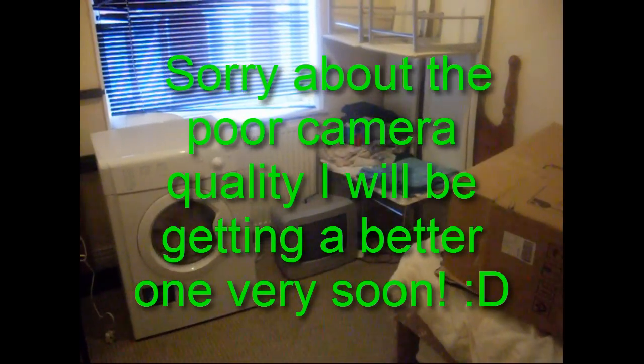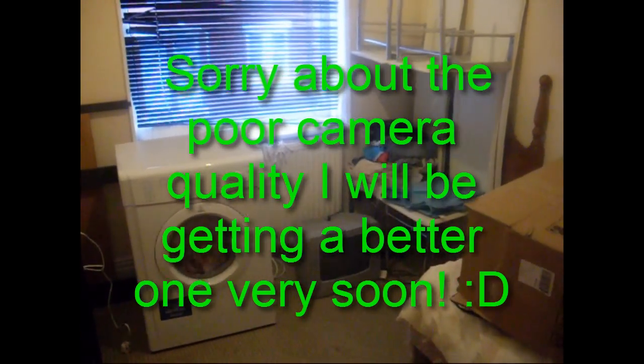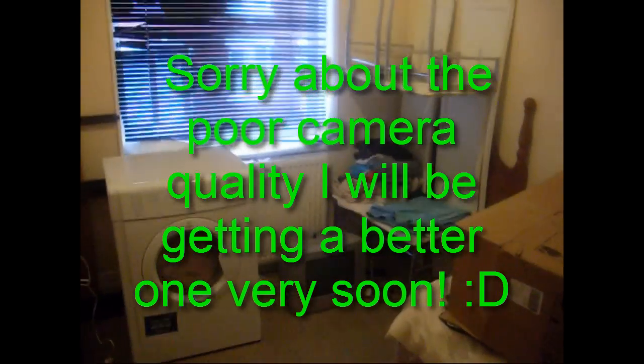Hey guys, it's Melvin7 here and today I've got my setup video. By the way, Merry Christmas, because this will be coming out on Christmas.